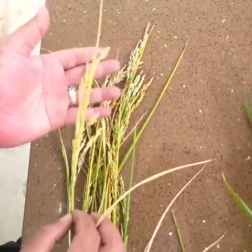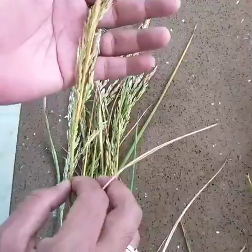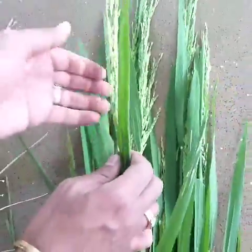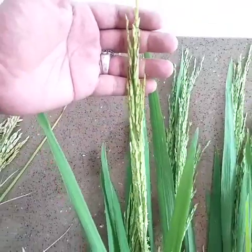Without plantsil the number of grains are hardly 120 to 150 per tiller, and using plantsil the number of grains are more than 250 to 300 per panicle.